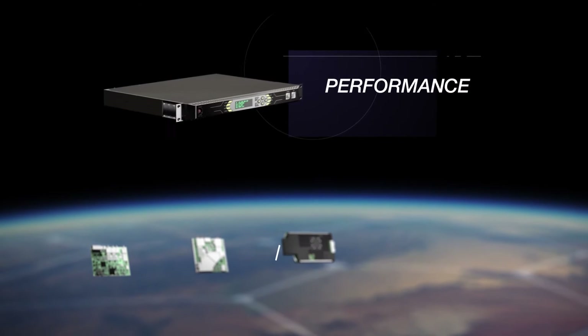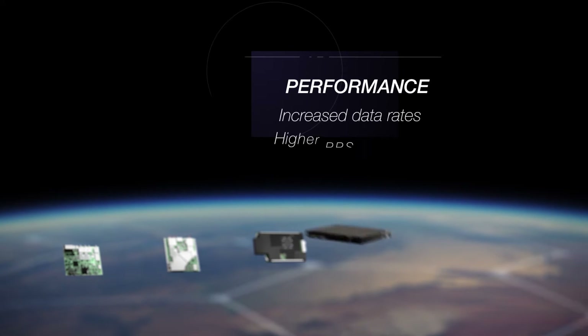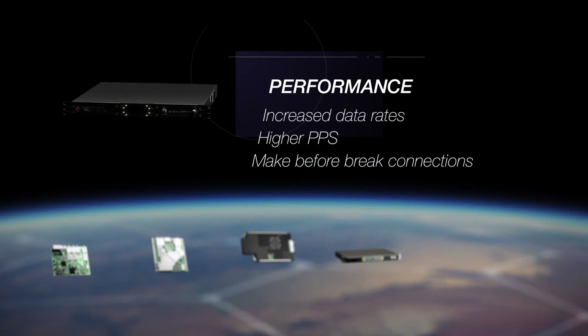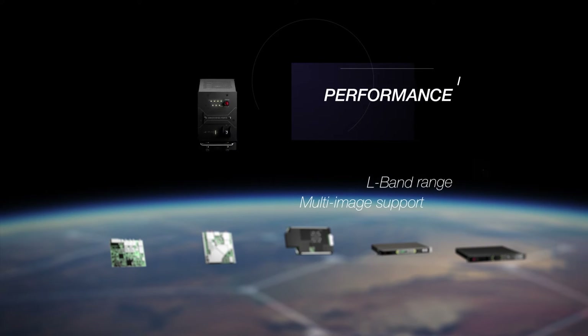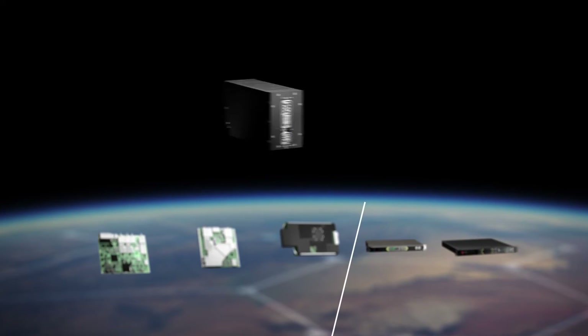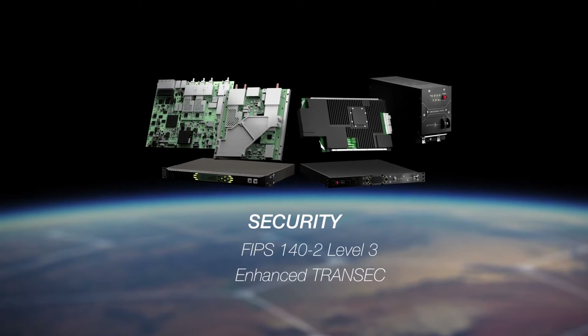Significant performance improvements across all bands with dramatically increased data rates, higher packets per second processing, make-before-break connections, extended L-band range, and multi-image support — and next-level FIPS compliance and enhanced transect capabilities enabling the highest assurance of security available.